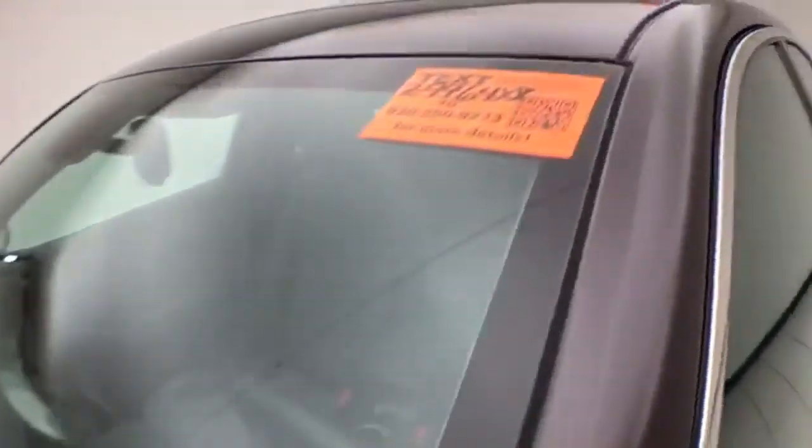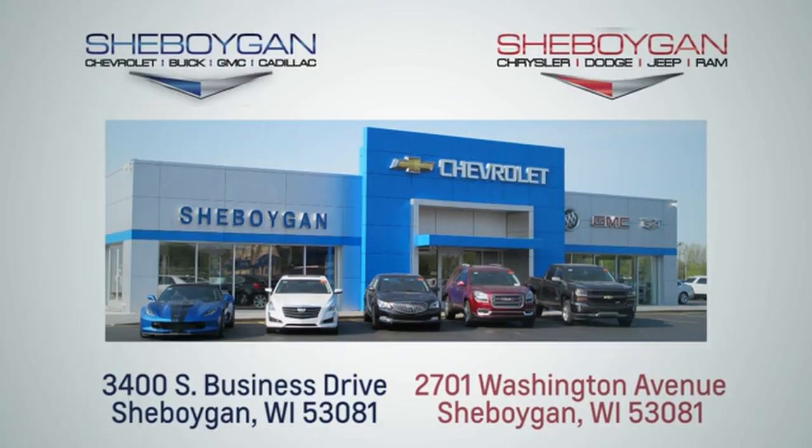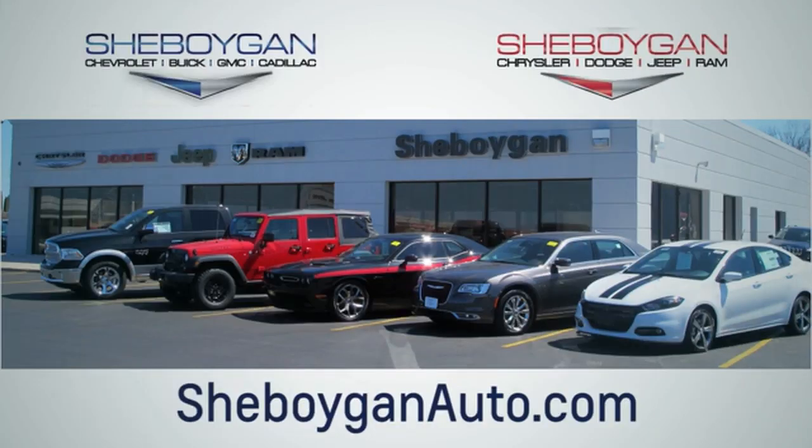For more information on this Malibu, please go to SheboyganAuto.com. Choose Sheboygan Auto — we are conveniently located at 3400 South Business Drive, or at 2701 Washington Avenue in Sheboygan, Wisconsin. SheboyganAutos.com.